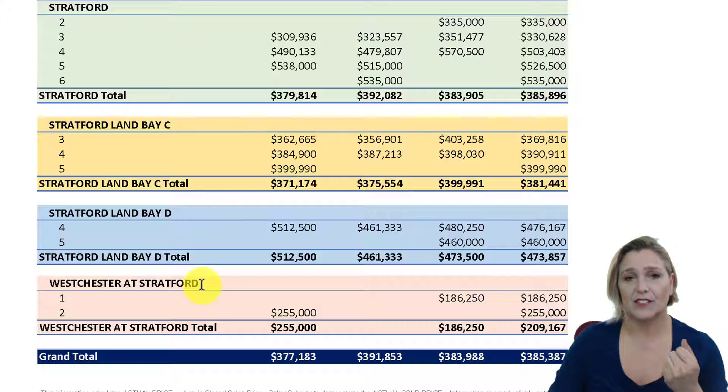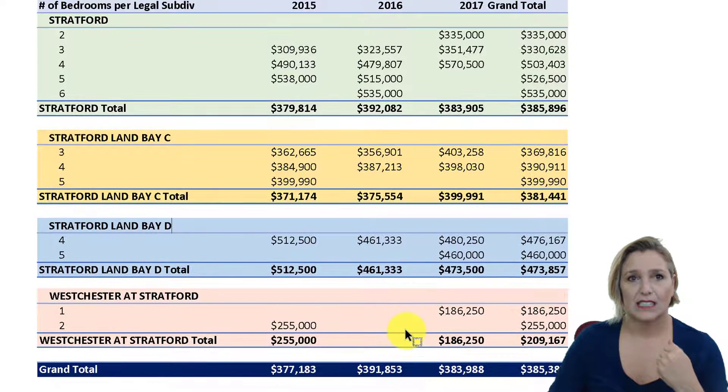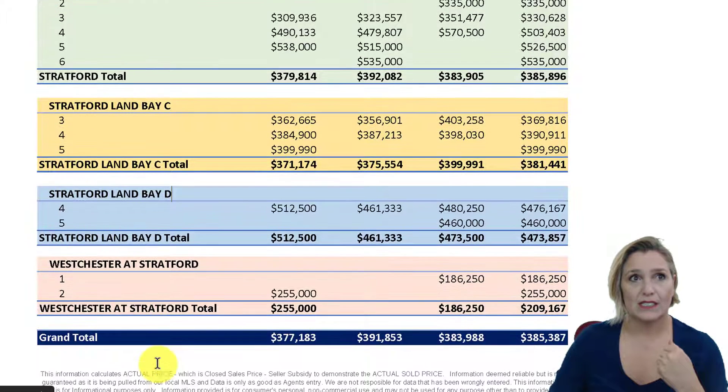And then Westchester of Stratford, which are the condos — you can see those prices there, with nothing in 2016. So let's look at what else is involved.